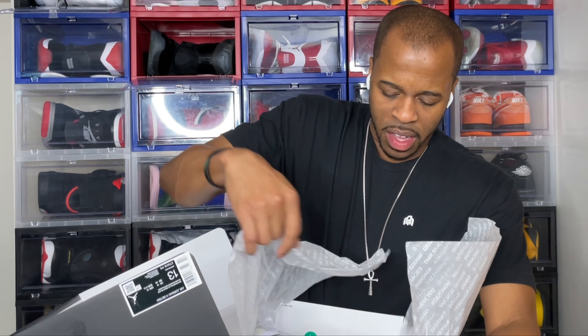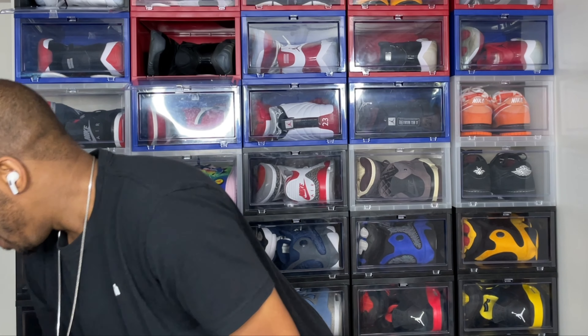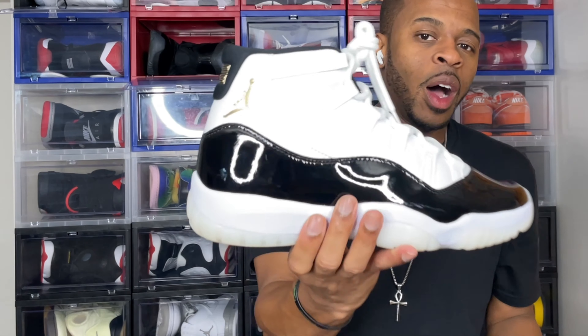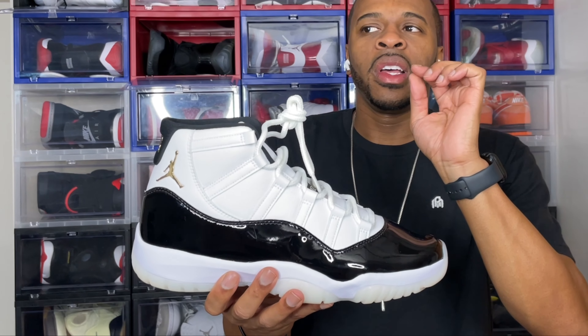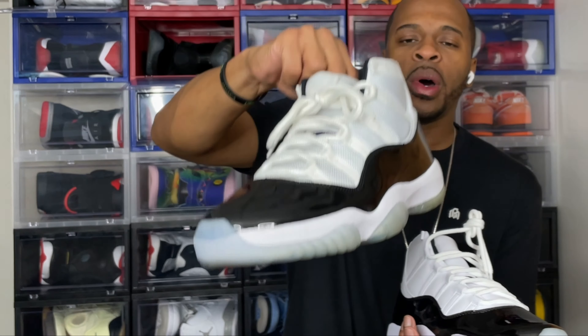Now I get the leather pad, high cuts, the low cuts. By design, looking at the Jordan 11 Gratitude for the first time, I can say I'm actually a big fan of the leather upper over the ballistic mesh. Aesthetic design-wise this looks good — it looks good to the naked eye.